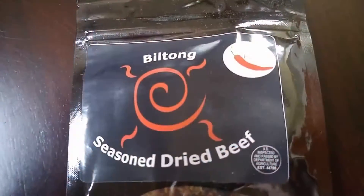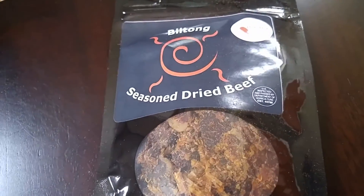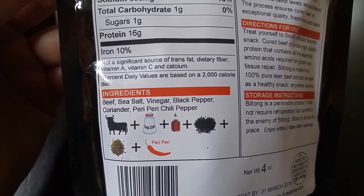That looks pretty interesting. I'm not one to really flavor my water — I just like water by itself — but I'll give that a shot. Next up we have a biltong season-dried beef package. This flavor is peri-peri and apparently it is spicy. The nutritional facts for one ounce is 90 calories, three fat, one carb, and 16 grams of protein. The ingredients are beef, sea salt, vinegar, black pepper, coriander, and peri-peri chili pepper — that's the kind of simple, natural ingredients I like to see in my food.